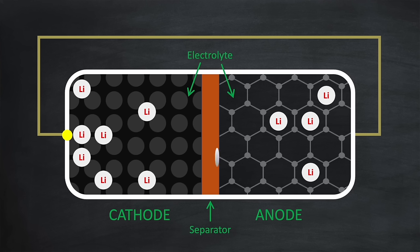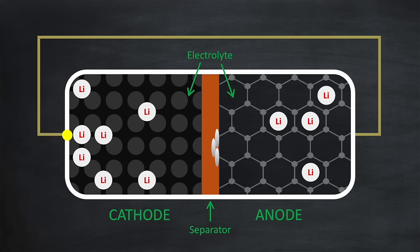Lithium plating is where the lithium-ions fail to intercalate and instead plate on the anode surface as metallic lithium. This reduces the battery's overall capacity, because the plated lithium is no longer available for the battery's normal charge and discharge cycles. Worse still, the metallic lithium is reactive, and this can increase the risk of short circuits within the battery, leading to overheating or thermal runaway.